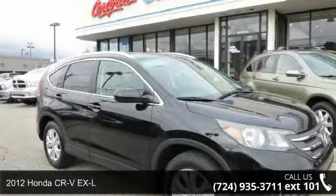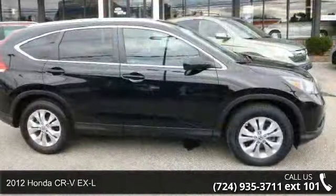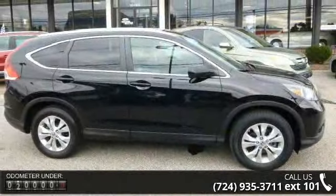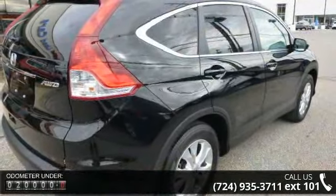Check out this 2012 Honda CR-V XL if you are looking for an automobile with great features, look no further. This vehicle comes with a reliable 4-cylinder engine connected to a smooth shifting automatic transmission.